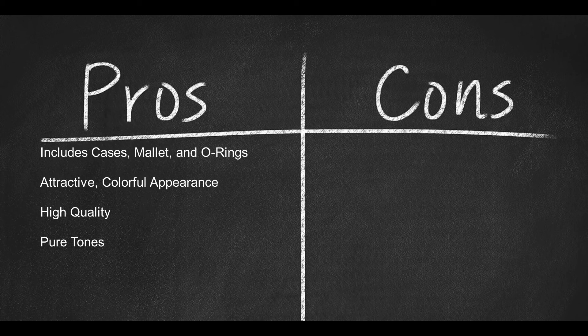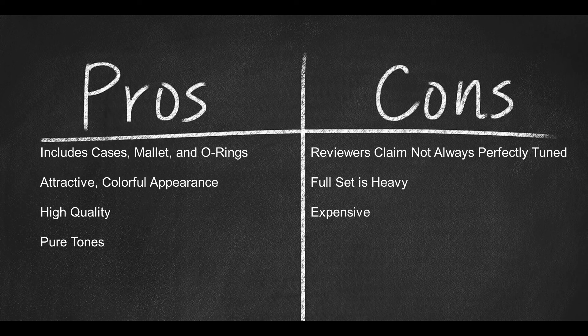And here are some cons. Some reviewers claim that they are not perfectly tuned. The full set is heavy to transport. And it is expensive.